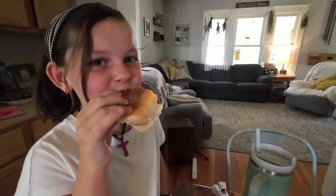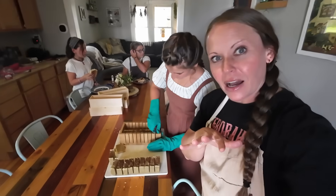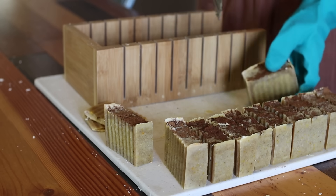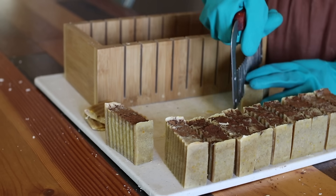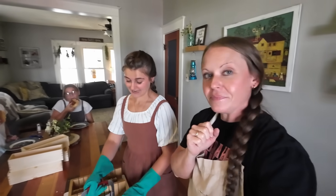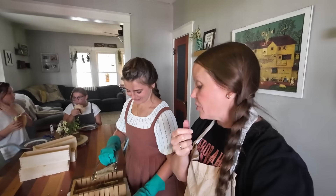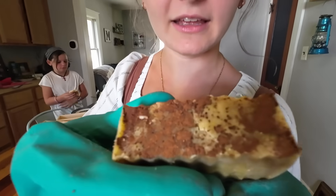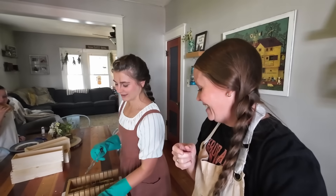The kids are eating lunch in the background - I made them some paninis with mozzarella and ham. Julianne is cutting up some of her new creation of bar soap, which is pumpkin spice. It actually has some of the pumpkin in it that we grew last year, which is so fun. It's also available on the website. Oh my goodness, it smells so good - I can't wait to use it!